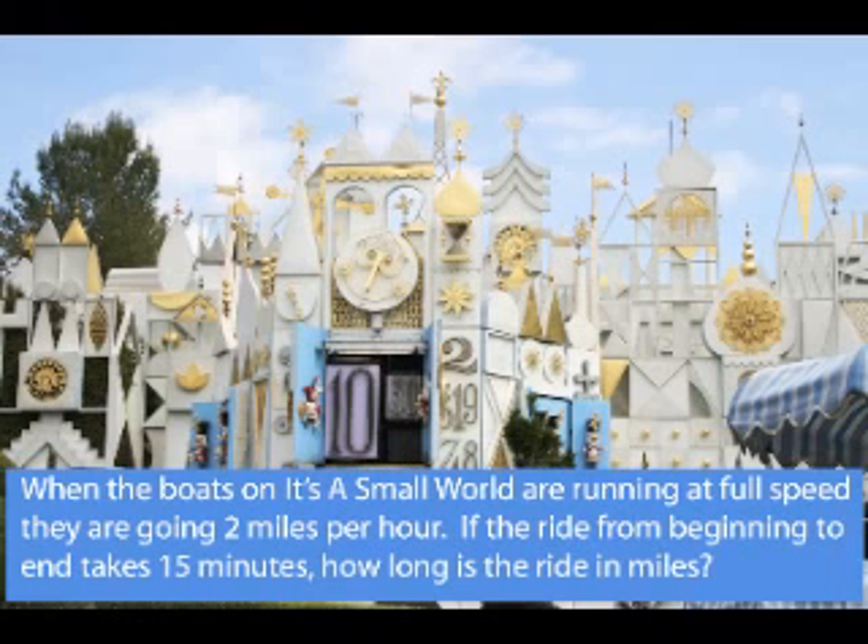Hi everybody, and yes, you guessed it, it's time for another question. We're here in front of It's a Small World. When the boats on It's a Small World are running at full speed, they're going 2 miles an hour. If the ride from beginning to end takes 15 minutes, how long is the ride in miles?